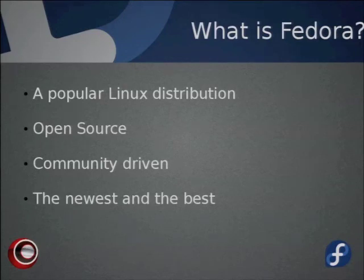Fedora is a popular Linux distribution, ranked third after Ubuntu and Linux Mint. It's open source, meaning anyone has access to the source code and can use, modify, and redistribute it. It's community driven — engineers, programmers, and users can all help with development; you don't have to be a professional. Fedora is on a six-month release cycle and attempts to include the latest and greatest of what open source software has to offer.